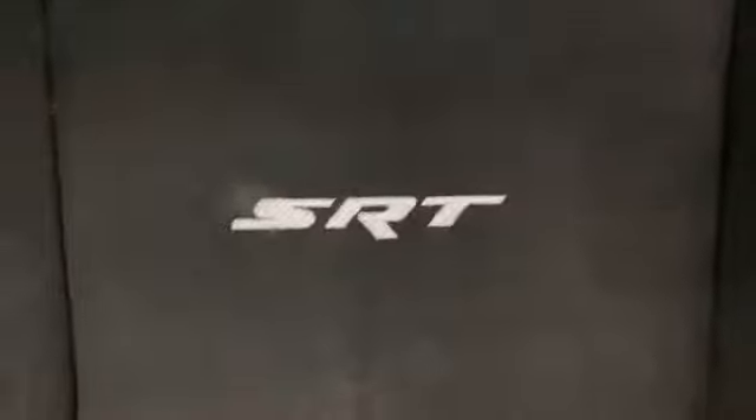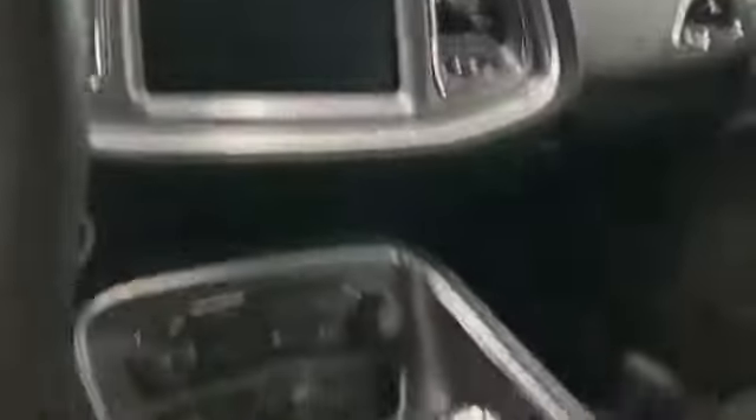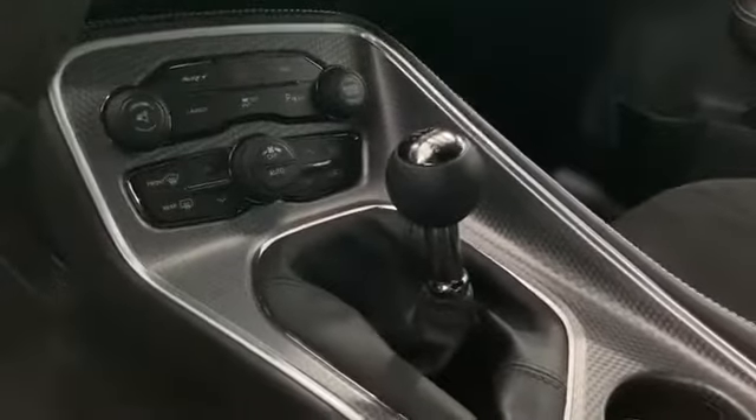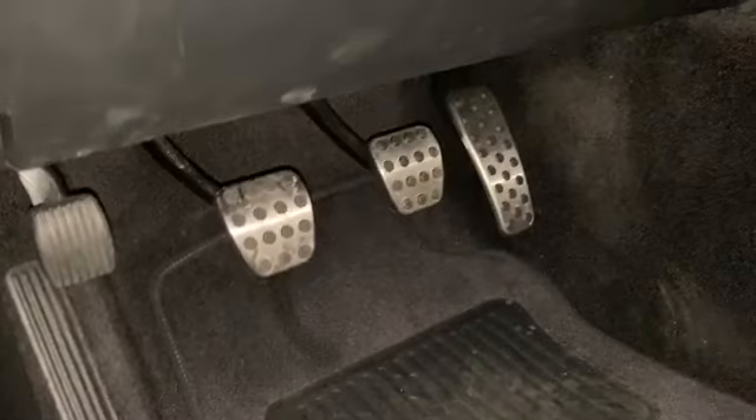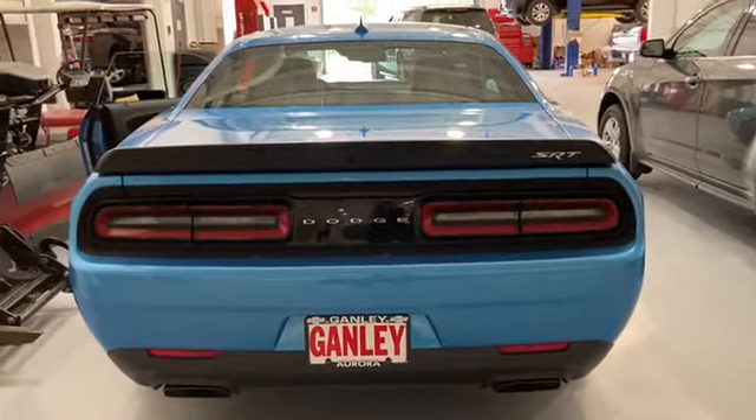Oh yeah! You gotta check out this car! Call them — Ganley Chevy Aurora. Go to the website, www.GanleyChevyAurora.com, and then get out here and check out this car! Oh my gosh, I love it! Now that definitely says I'm fast and I'm proud. That's the view people are going to see as you're saying bye!